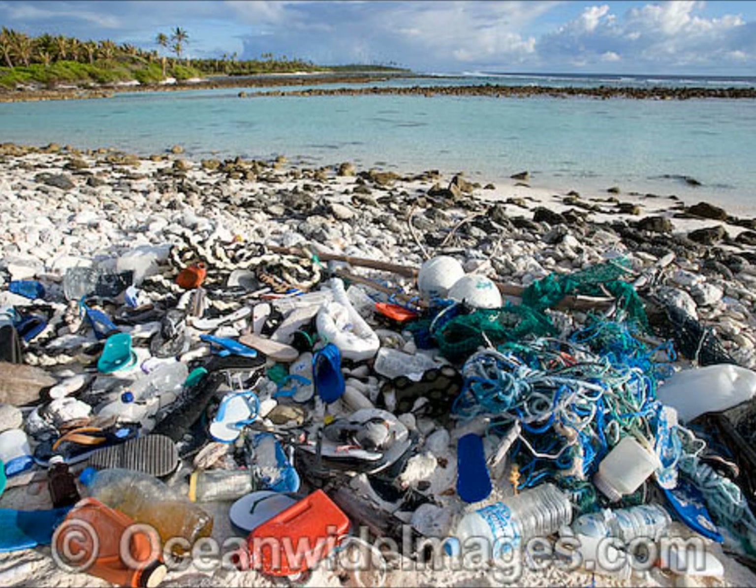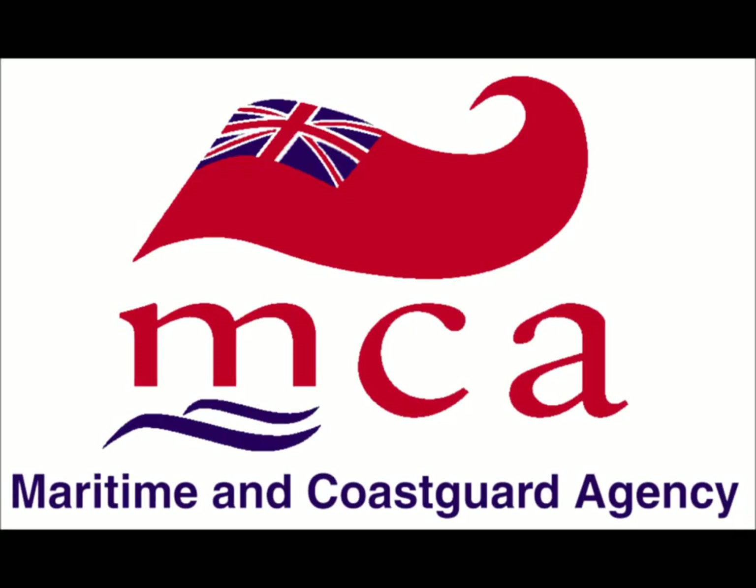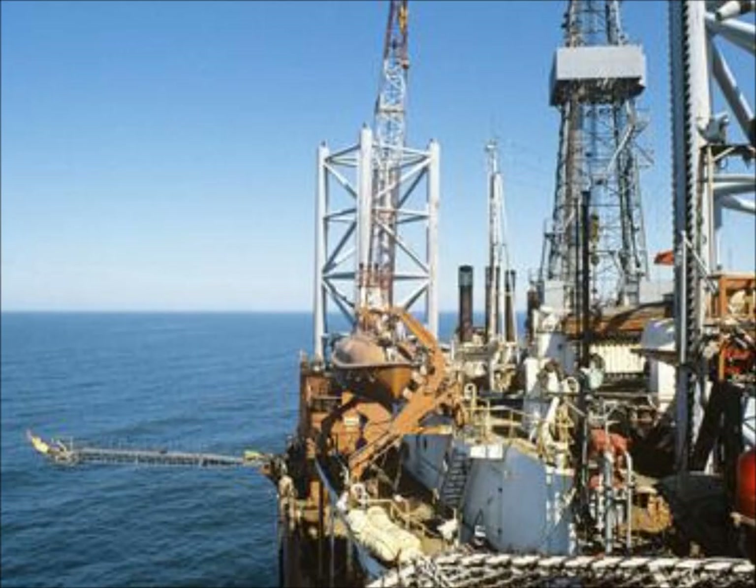I'm going to include information about the Receiver of Wreck and the SOSREP. The Maritime and Coast Guard Agency, or MCA, is the competent UK authority that responds to pollution created by shipping or offshore installations. The MCA has developed a comprehensive response procedure that can deal with any emergency threatening to cause pollution at sea. The National Contingency Plan for Marine Pollution from Shipping and Offshore Installations was published in January 2000 and lays out the revised command and control procedure for these types of incidents.